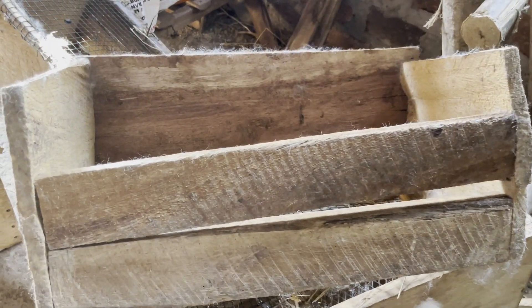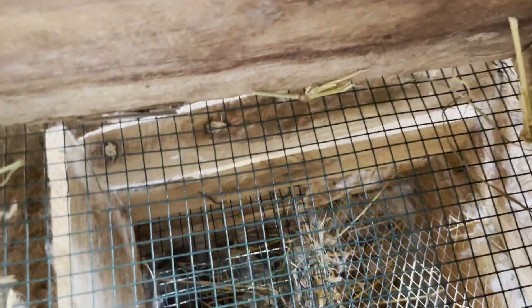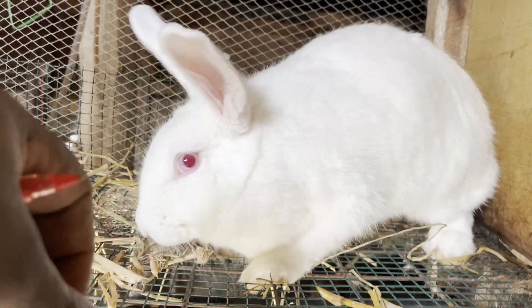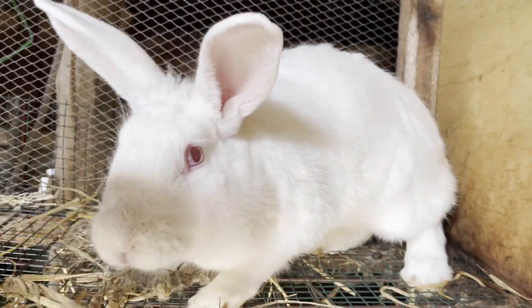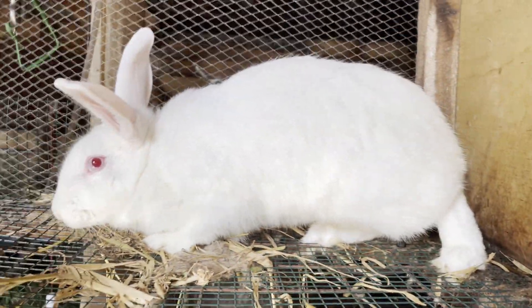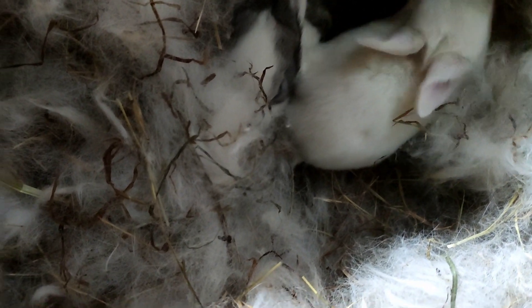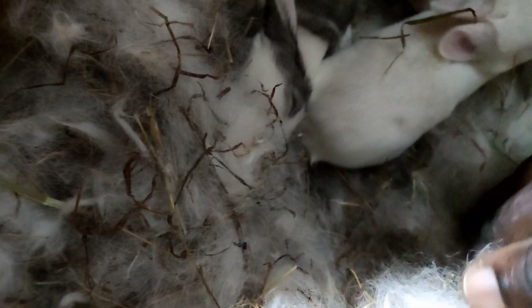When selecting the nest box, it's essential to choose one that is the right size for your rabbit. When providing a nest box, ensure that it is big enough for the rabbit to turn around comfortably, but also ensure that it is not too large, because if it is too big, the baby rabbits can get scattered in the nest box and fail to stay warm, which can be very dangerous for your newborn litter.